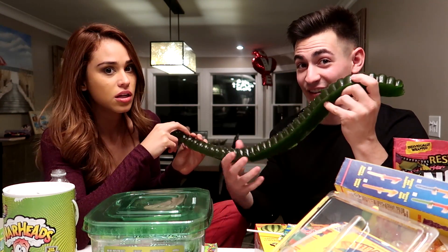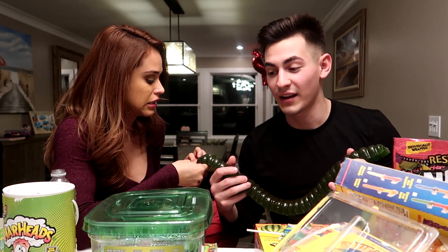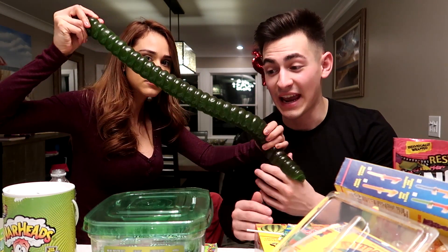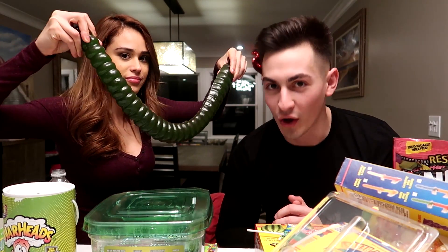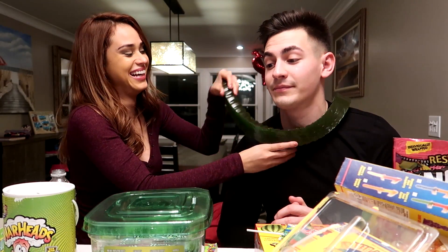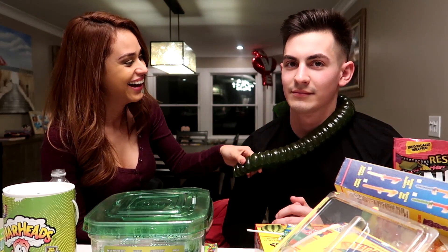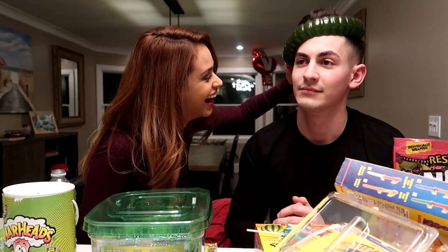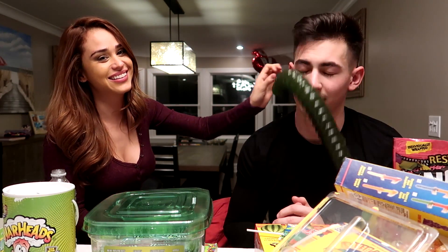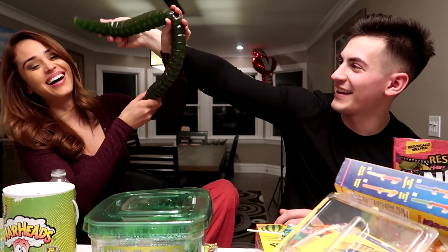Guys, this is really bad for you. I have to put out a disclaimer right now — do not try eating all of these at home in one sitting. And also, if you do have all this candy, do not eat all of it because it will make you sick. That's why I said, if you guys want some of this candy, smash the like button on this video so I can send it out to you guys. That's so funny guys. Do you like that? Alright, so that's all the candies here.